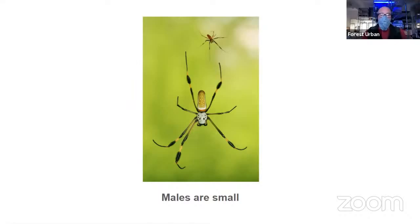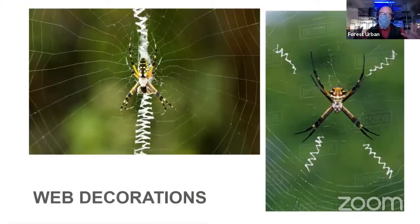Another type of orb weaver are the argiopes. We have these in California. They produce web decorations — in addition to making a beautiful web, they stitch zigzags of really thick silk through the middle of their webs, and that's one way you can identify them. The one on the left is called a garden spider — they're really, really big. The one on the right is called the silver argiope, which you can find closer to Long Beach and Bolsa Chica. Why they make these web decorations is still kind of a mystery, but we do know that when they do make the zigzag decoration, they actually catch more prey.